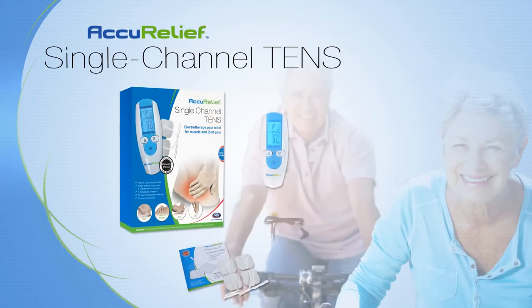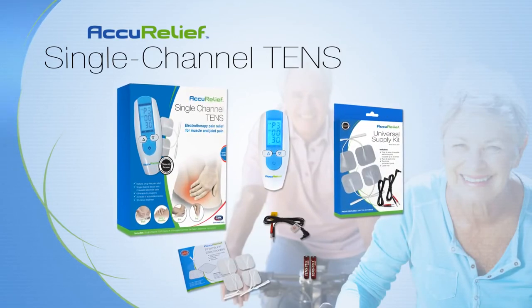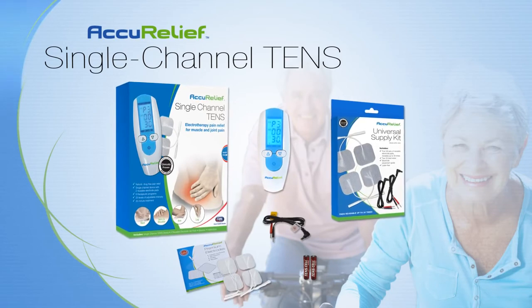Designed for years of worry-free operation, supply kits are available to ensure that your Single Channel TENS is ready to work whenever you need it.